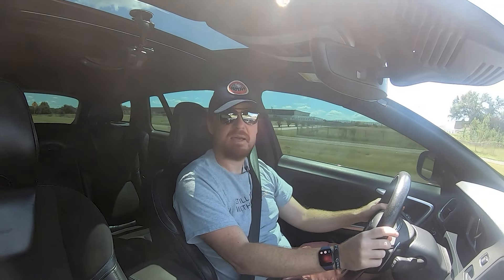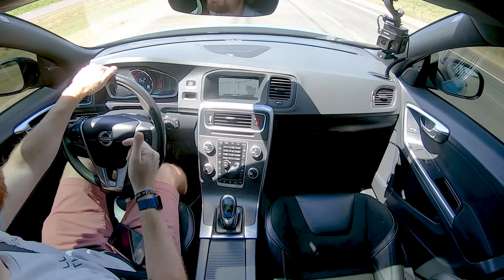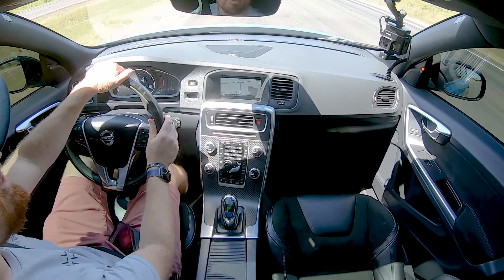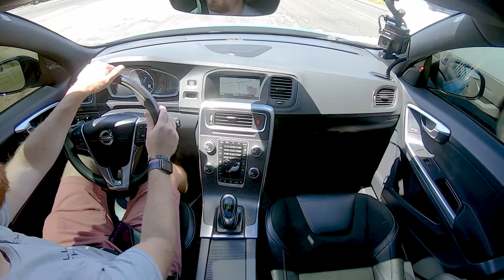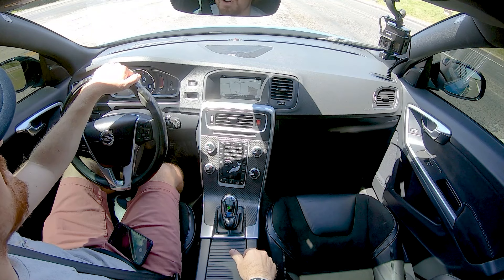This thing is deceptively quick for what it is — I mean, it's a wagon for crying out loud. But this one is very special. The fact that we're even able to find one, thanks to our friends over at House of Cars, is quite impressive. Production on these was very limited and this is a very rare car — so if you see one, now you know.